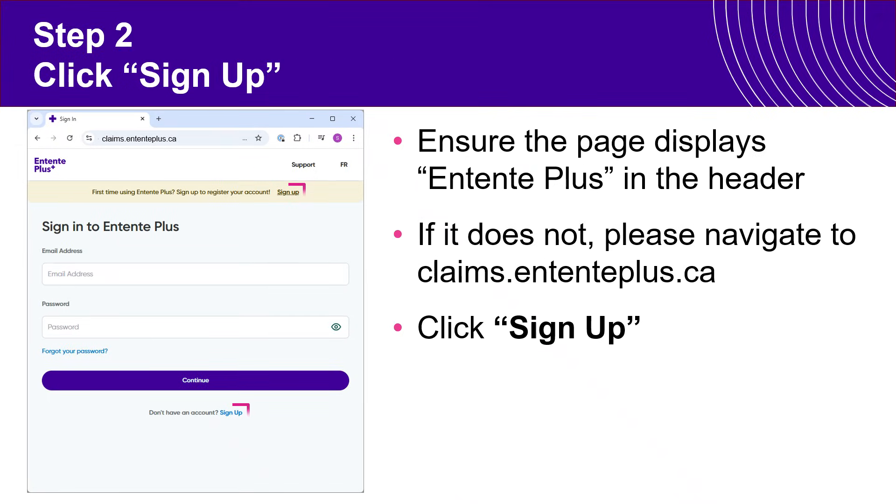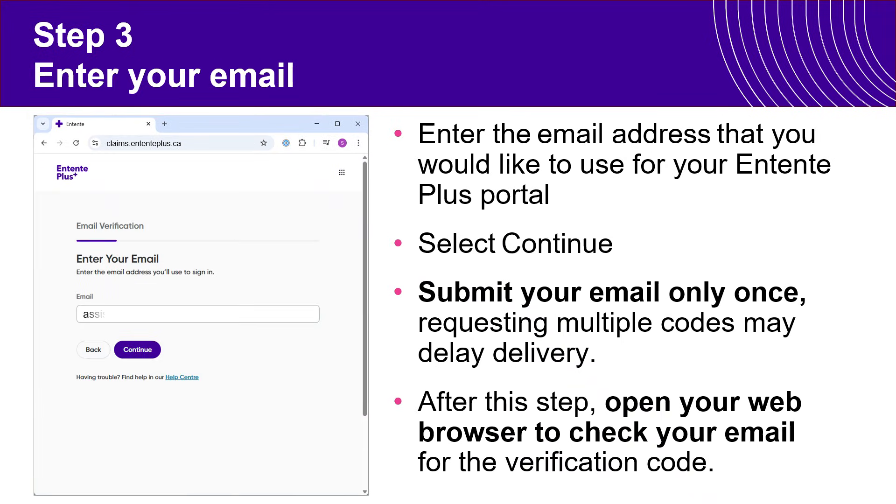Once on the page, please click Sign Up. Then, once you click Sign Up, you will need to enter your email address and click Continue.